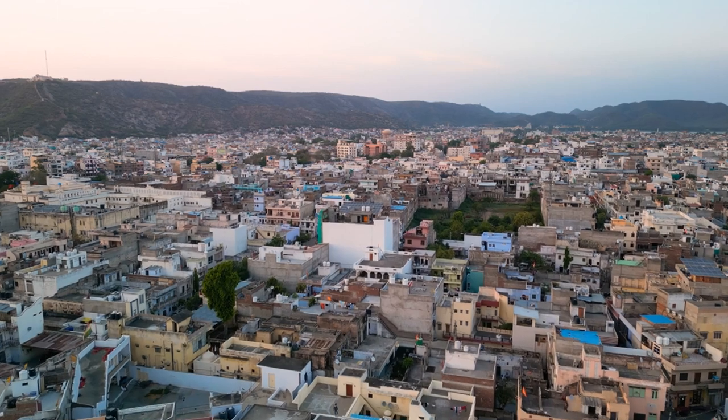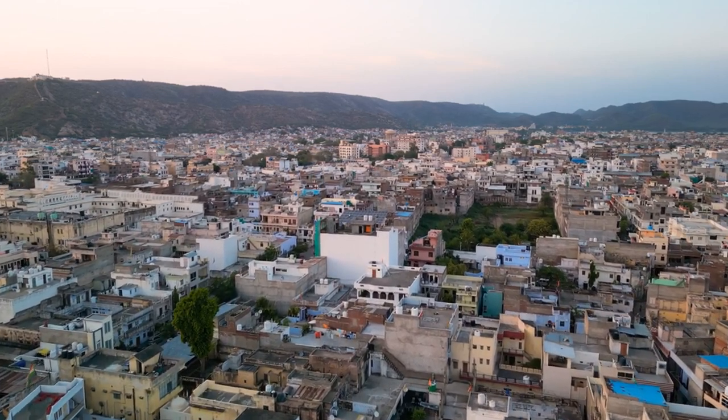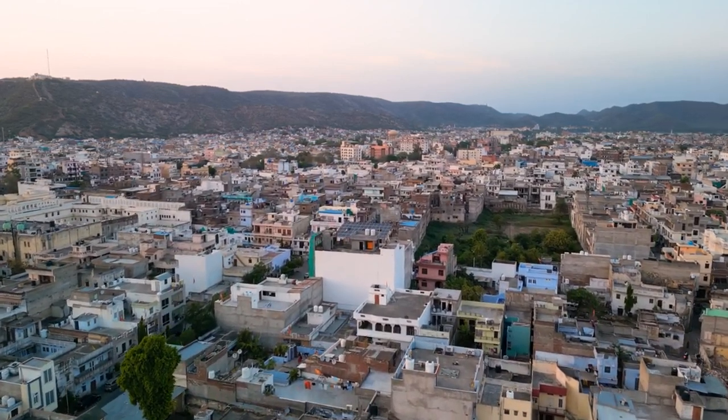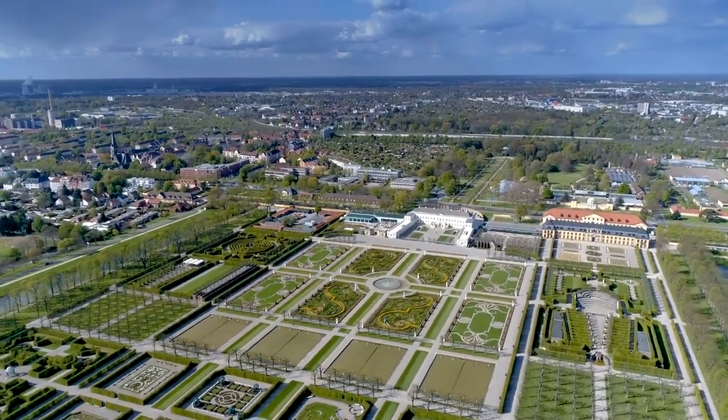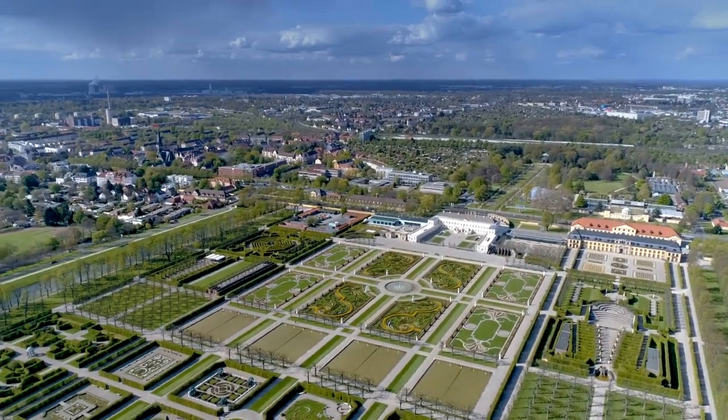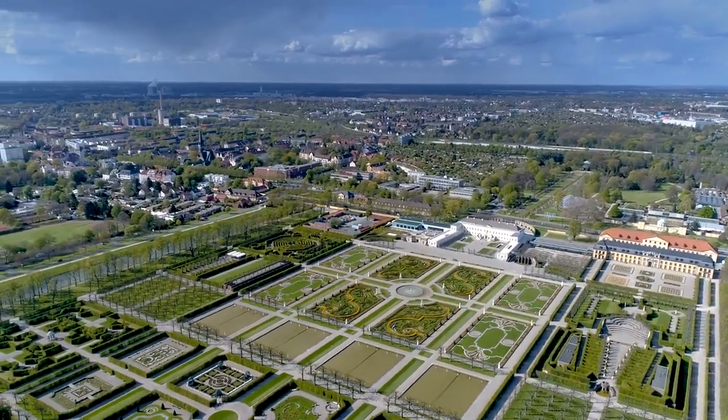Jawahar Circle is a vast circular park located in the heart of Jaipur, near the airport. The park features lush green lawns, vibrant flowerbeds, walking tracks, and a musical fountain, making it a favorite recreational spot for locals and tourists alike.